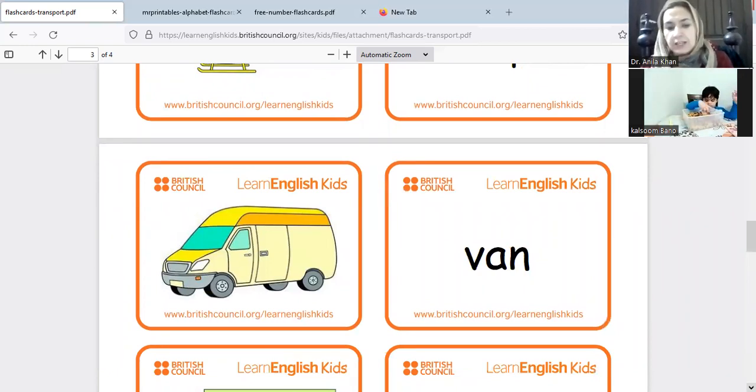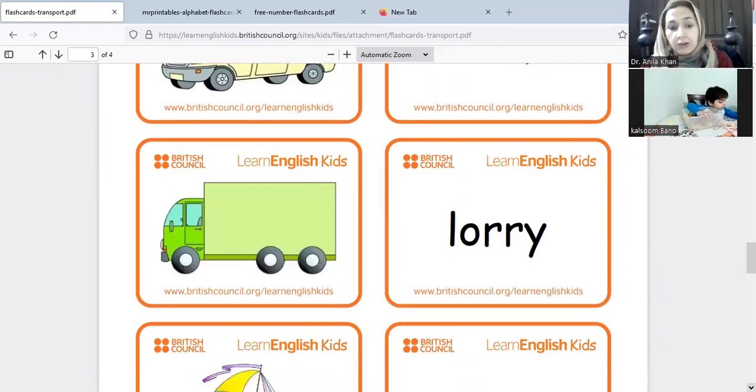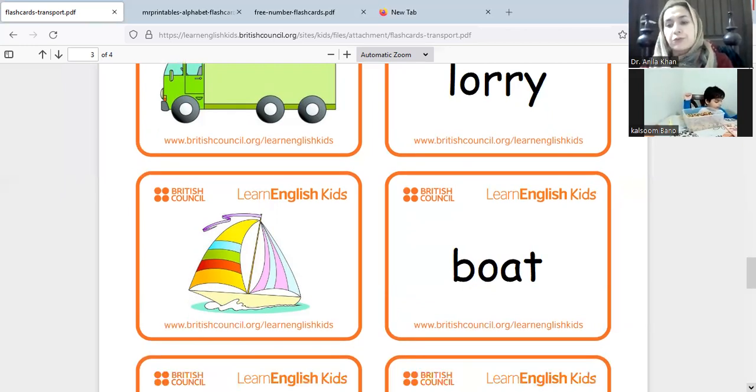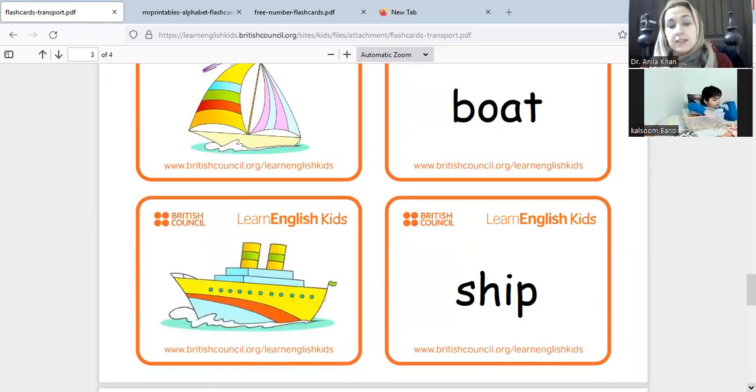The next one is lorry, and a boat — do you have a boat? Fix the boat! Okay, good job. Now let's see what mama is going to put in the sensory box — it's a ship. Do you know the difference between a boat and a ship? A ship is bigger than a boat.